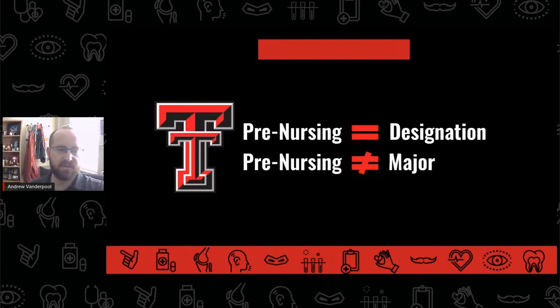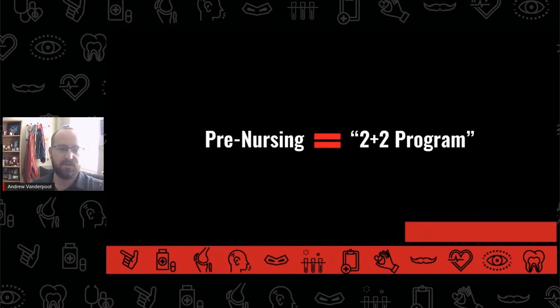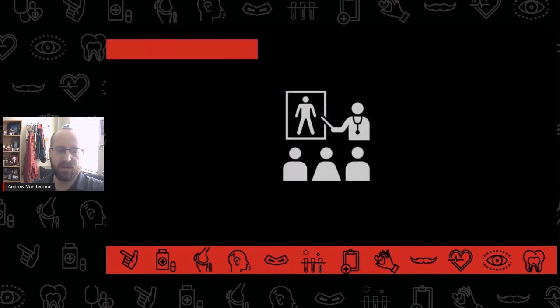At Texas Tech, pre-nursing is a designation, not a degree-granting major. The traditional pre-nursing pathway is sometimes referred to as a 2 plus 2 program. What this means is that students will typically spend about two years at the Texas Tech main campus while they work on completing prerequisite courses before applying to their desired nursing school. Upon acceptance to nursing school, students then spend the remaining two years completing the requirements for their Bachelor of Science in nursing.